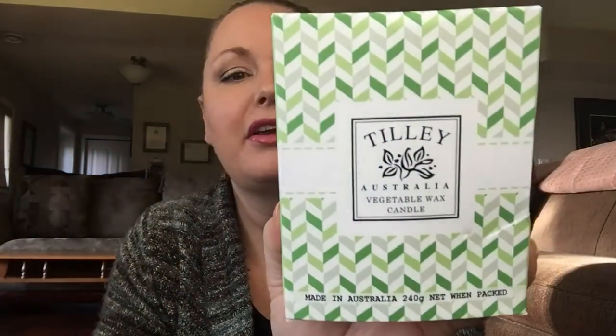The last one from Tilly is the Tropical Gardenia. Anyone who knows me knows I love white florals. It's got a little more of a green note — I can smell the gardenia but also a leafy, earthy green scent, not like dirt. I really like that one as well.